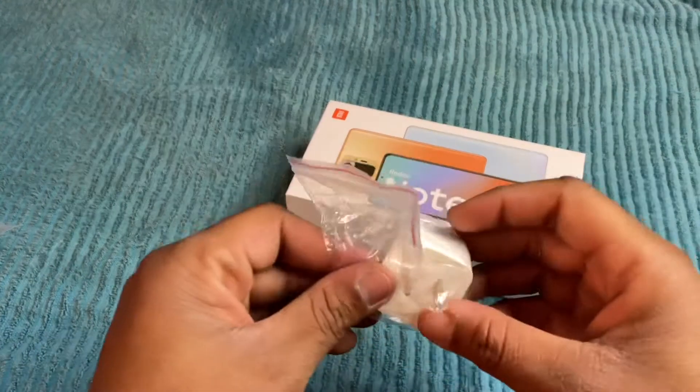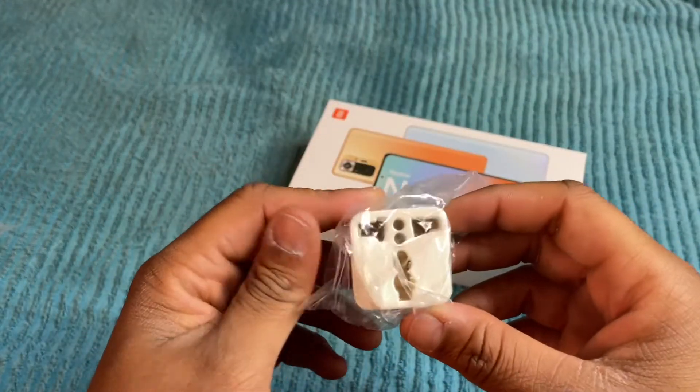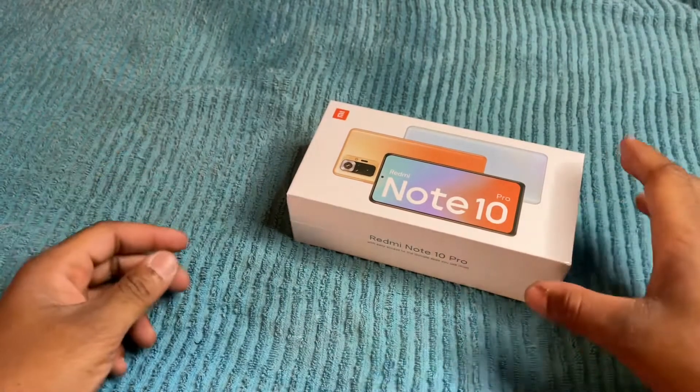So you get that, and then you also have the European charger brick. I just went ahead and picked this up.